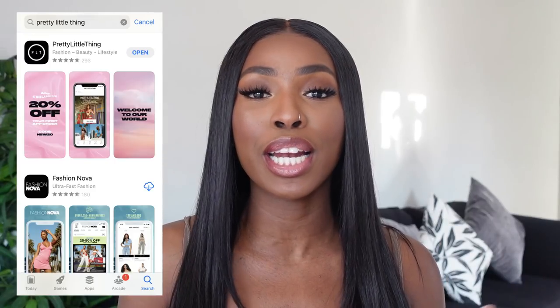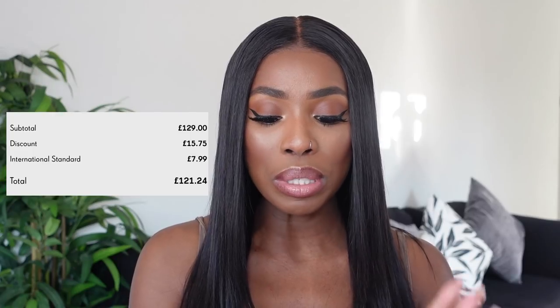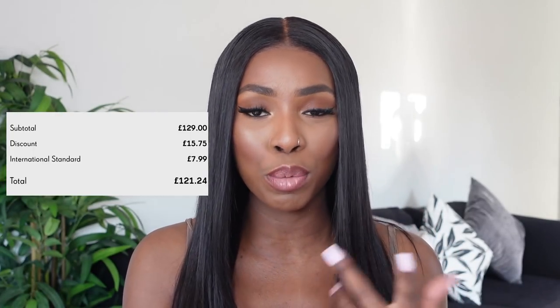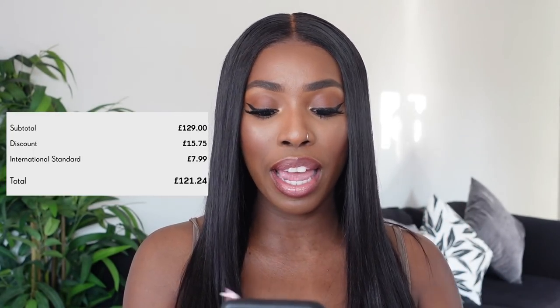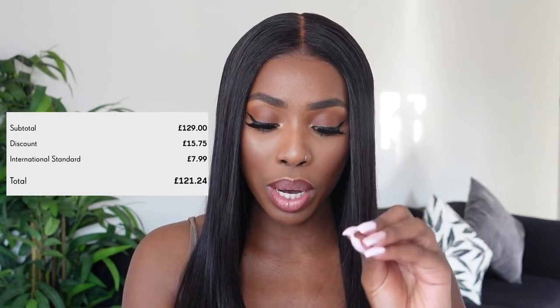But if you do, get ready, get prepared because we're on. Okay guys, so let us get straight into me actually placing my order. What I did was that I downloaded the PLT app and that's where I went ahead and shopped all the items that I wanted, put them all into my bag, and then I finally checked out. My order total was £129. I got a discount of £15.75. The shipping was £7.99, and then everything in total came to £221.24.